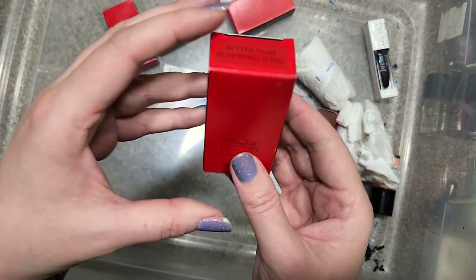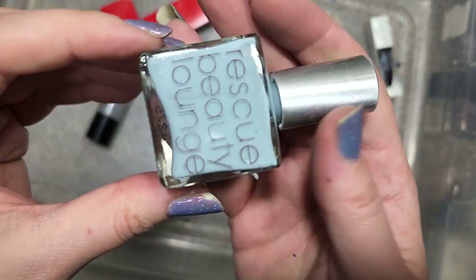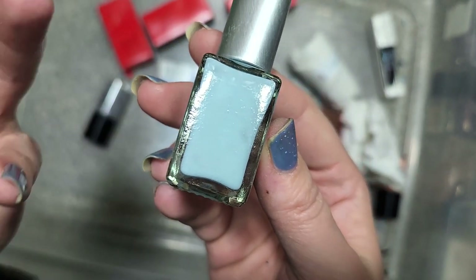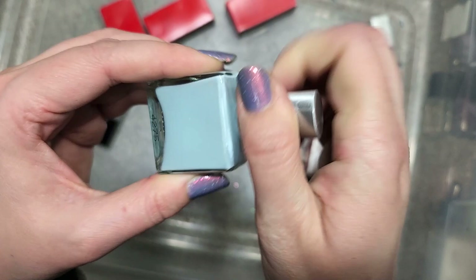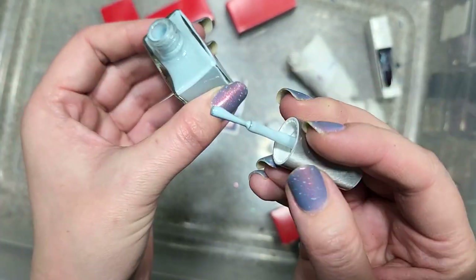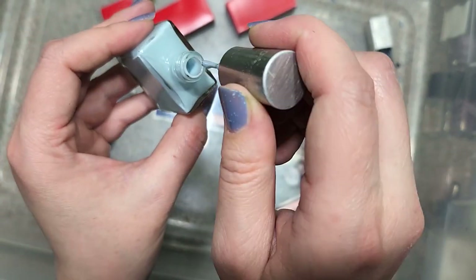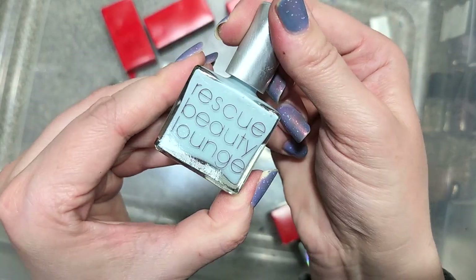Let's go straight to another Rescue Beauty Lounge called Better Than Boyfriend Jeans. We've got a very, very light blue — this would almost be acid wash denim. That is a nice shade of blue. Not the most exciting color, but I get the feeling this could look adorable on. This is another one going in the keep pile. That was Rescue Beauty Lounge Better Than Boyfriend Jeans.